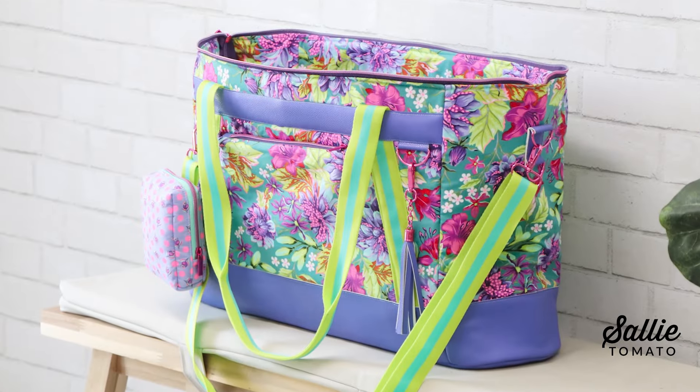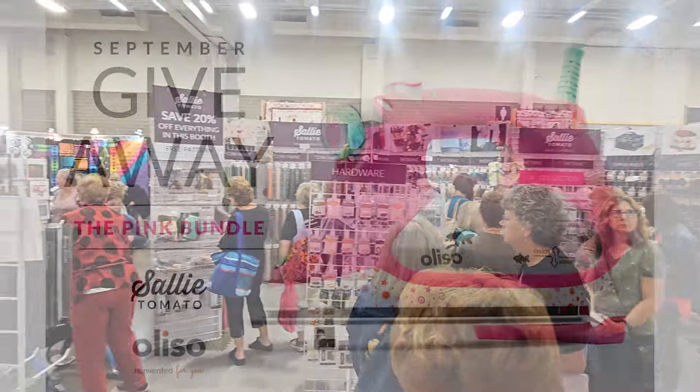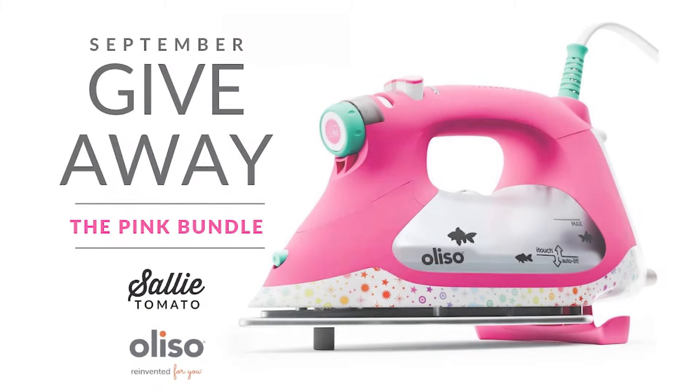From new products and education to customer events, there is no shortage of excitement here at Sally Tomato for our September newsletter.